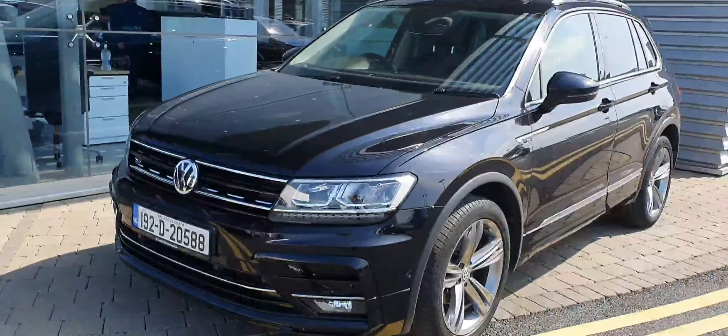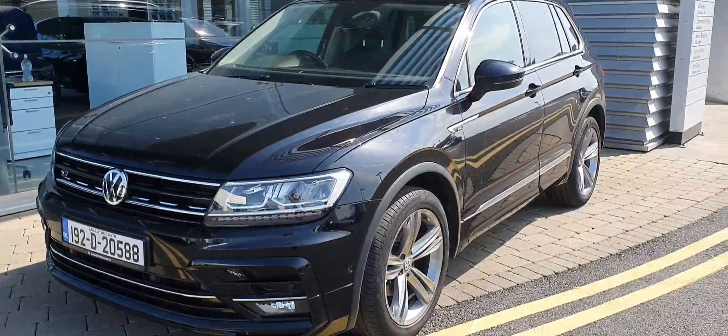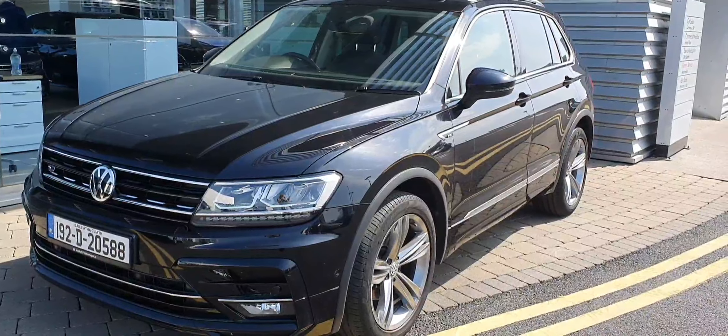Hi guys, welcome to Joe Duffy Volkswagen Swords. Today we have this 2019 Volkswagen Tiguan R-Line finished in pure black. This car comes with 19 inch alloy wheels, front and rear parking sensors, a high definition reverse camera, rear privacy glass, heated and folding wing mirrors, and a sunroof.